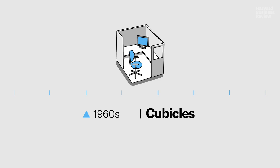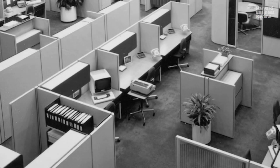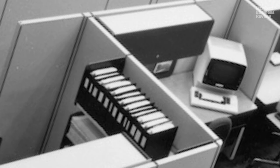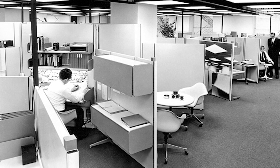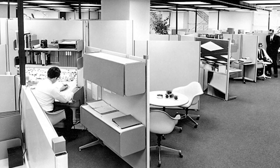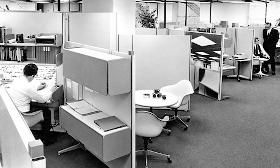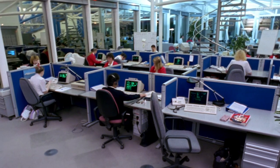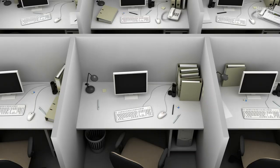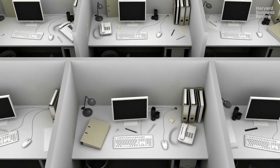In the 1960s, the Herman Miller Furniture Company introduced the Action Office. It was a flexible combination of desks, tables, and walls, offering workers flexibility and privacy. But the need for office space was growing quickly. Other furniture companies introduced copycat versions of the Action Office, and companies eventually started using them to simply jam more people into less space. The modern cubicle was born.